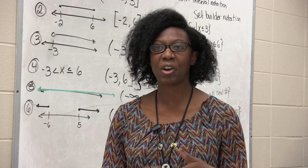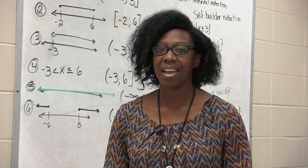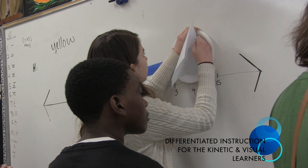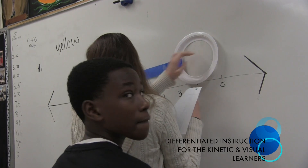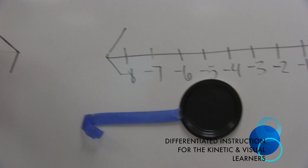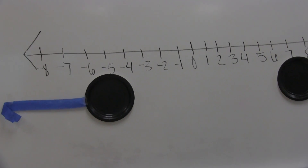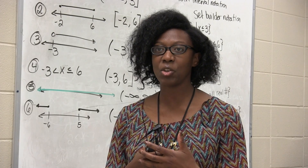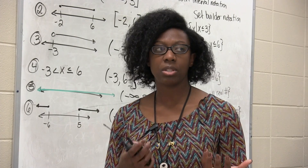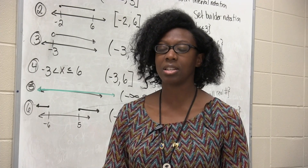I wanted my students to feel confident in what they were doing, and to have that aha moment — and I saw that in a lot of my students. Students were asked to use paper plates, and for the visual student it was really nice because you had your open circle. I took two different colored plates and cut the middle out of one to represent the open circle. The other plate was left whole, showing it was including the value — a closed circle means equal to, and an open circle means not equal to. It was easy for them to understand because it was something they had done before, just not using the plates.